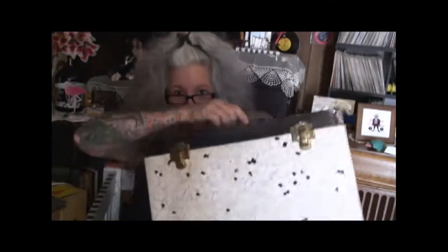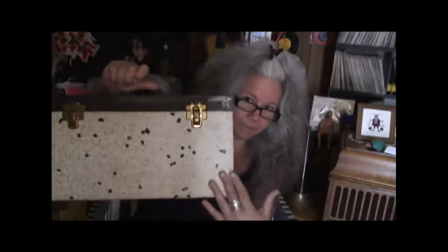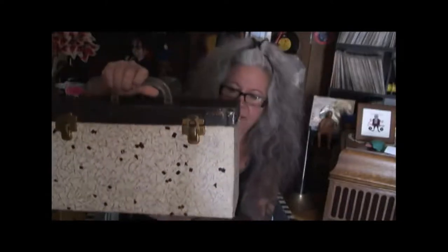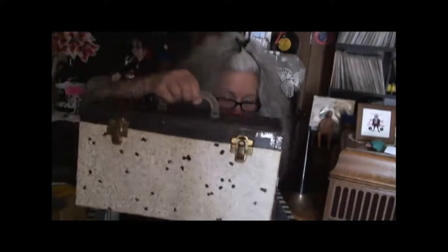I got this beautiful double 45 box. Look at that — in the print, the kind of atomic pattern that I love. It is just gorgeous. Look at that double 45 case. Beautiful.